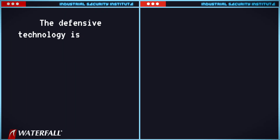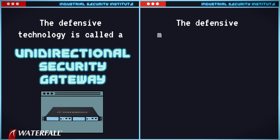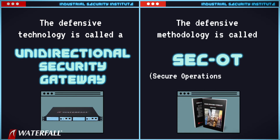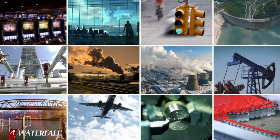The good news is that we can deploy defensive techniques that can reliably defeat these nation-state level attacks, and we can do it today. The defensive technology is called a unidirectional security gateway. The defensive methodology is called SECOT — secure operations technology. With SECOT class protections in place, private industry can routinely and reliably defeat nation-state level sophisticated attacks.